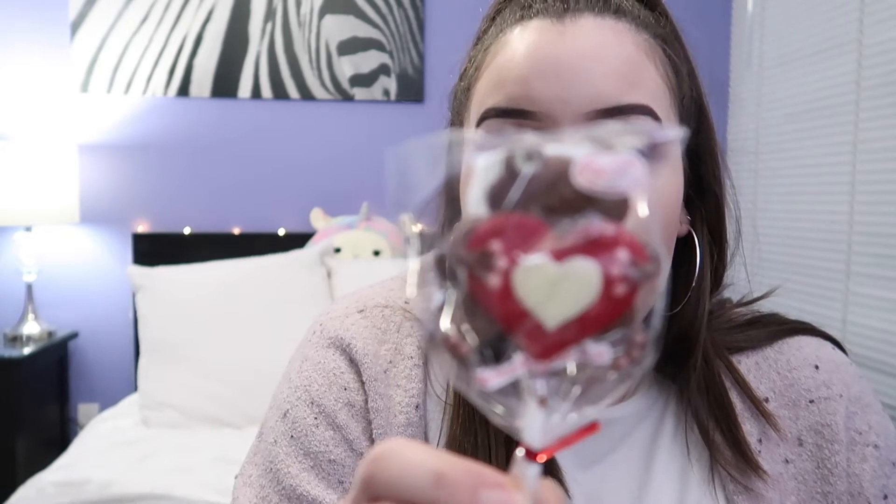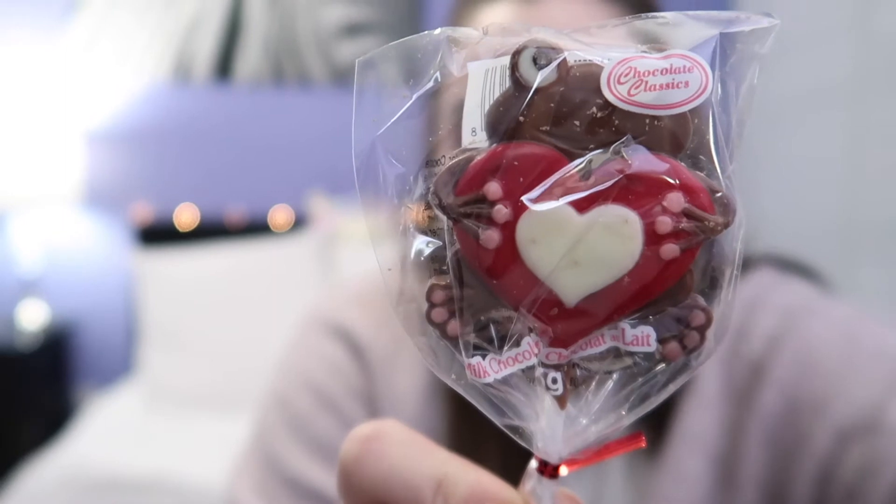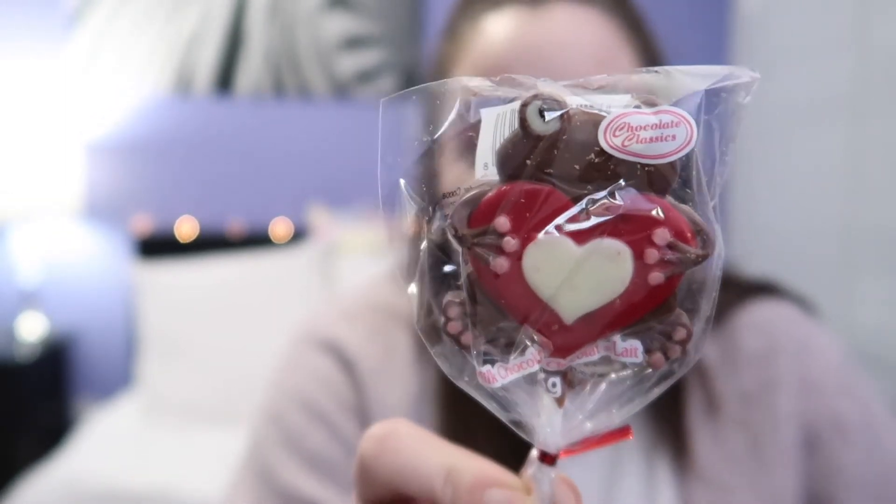The next one is a little frog — there we go, focus. So there's the frog, it's hugging the heart, it's so cute, those little feet. I think they were $1.28 each, so it's really, really cheap, but I just thought they were cute so I picked them up anyways.